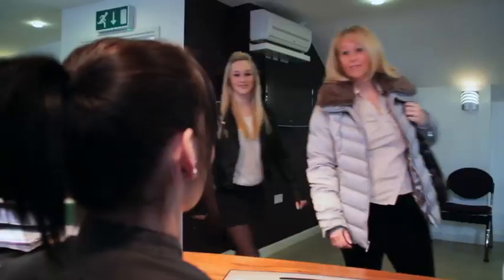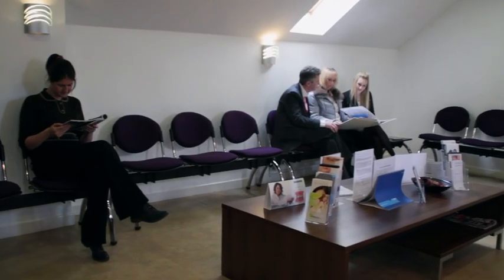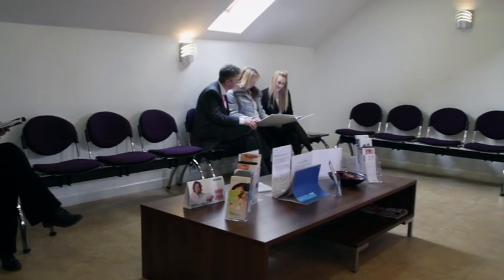St Michael's Orthodontics is a modern, state-of-the-art practice where we aim to provide the highest standard of orthodontic care in a relaxed, friendly environment.